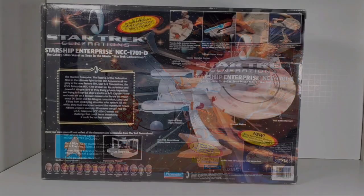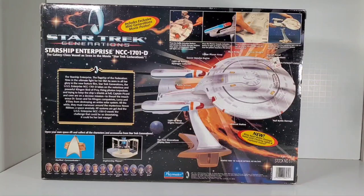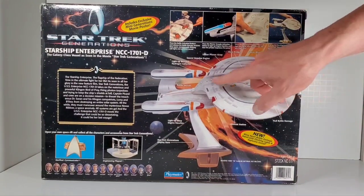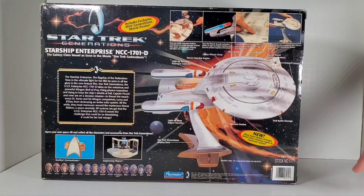Let's look at the back. Back here we see a different angle of the ship. You've got to remember this is from 1994, almost 30 years ago, which is hard to believe that movie's that old. Diamond Select has kind of taken over these spaceship replicas, and theirs are far superior to what these were back in the day, but back then these were actually pretty decent.